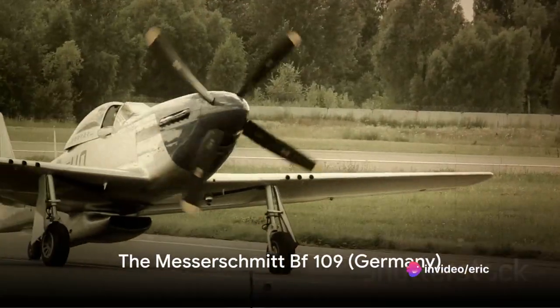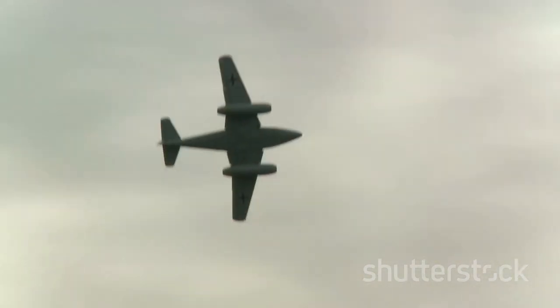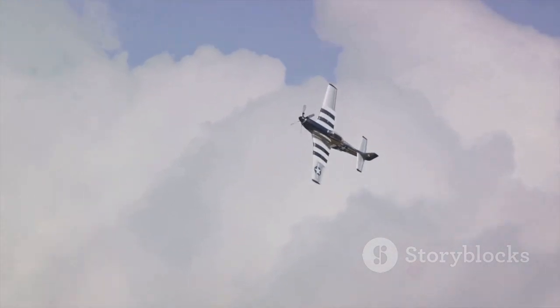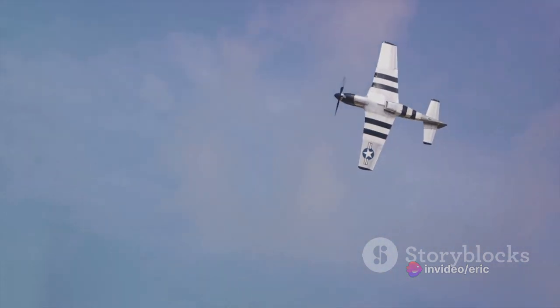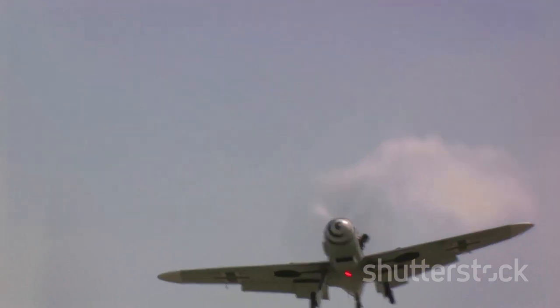Next, we have the formidable Messerschmitt Bf 109 from Germany. As the backbone of the German Luftwaffe during the war, this aircraft was a symbol of German engineering prowess and tactical genius. The Bf 109 was the most massively produced German aircraft ever, a testament to its importance and effectiveness. It was a versatile machine capable of performing various roles — from defense to offense, from counterattacks to reconnaissance missions — making it a critical asset for the Luftwaffe and a feared adversary for the Allies.